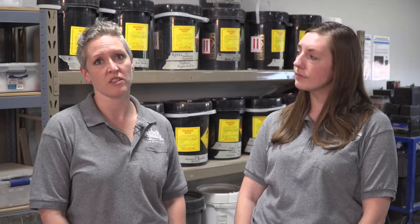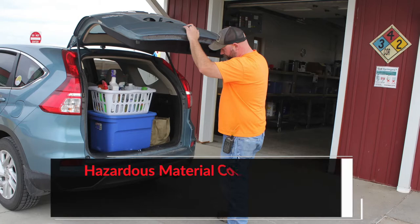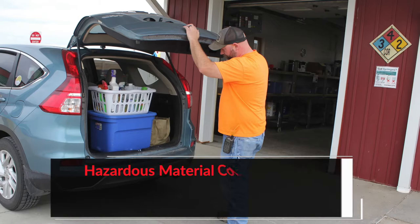Most issues with use, storage, and disposal of hazardous waste can be dealt with in the following ways. Look for safer, non-toxic alternatives and avoid labels with words like danger, warning, and caution. Buy only the amount you need, give unused portions to someone who can use it, or bring them to the hazardous material collection facility during open hours.